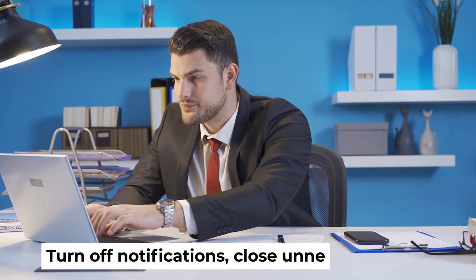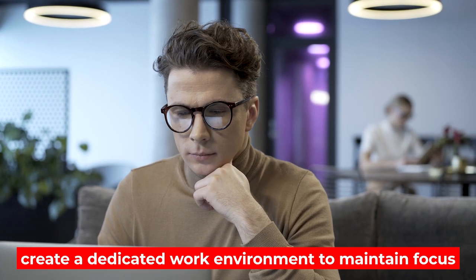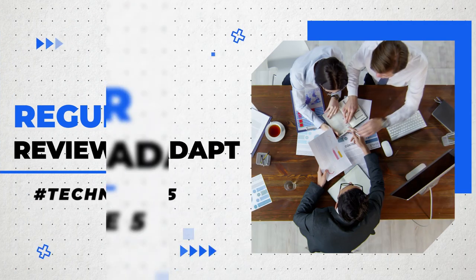Technique number four: eliminate distractions. Say no to distractions — turn off notifications, close unnecessary tabs, and create a dedicated work environment to maintain focus.